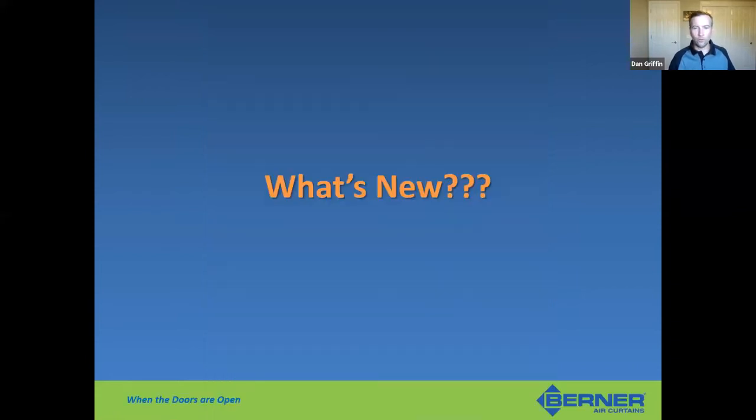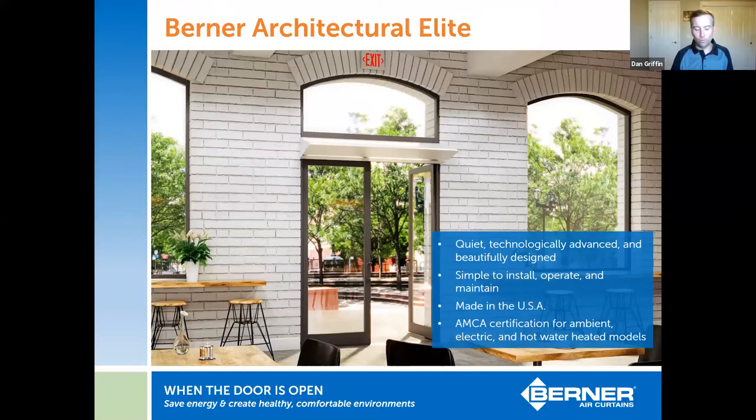What's new at Berner? We launched a lot of new products in 2020. The first is the new Architectural Elite — a very clean-looking, wedge-shaped design. As you're walking into the building it disappears up into the space. There's no front air intake — it's a top air intake. We worked with different designers who said they don't want to see the air curtain at all, so this design helps it blend in with interiors. We kicked this off at the ASHRAE show last year.